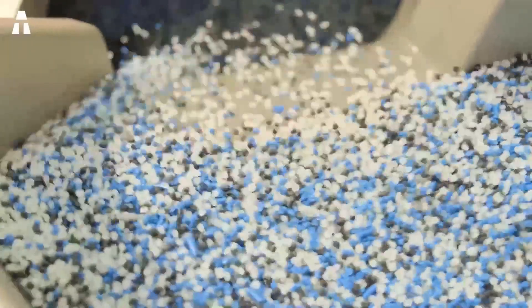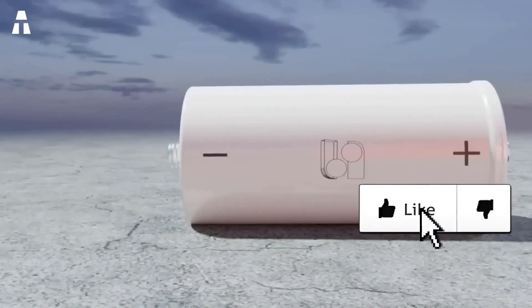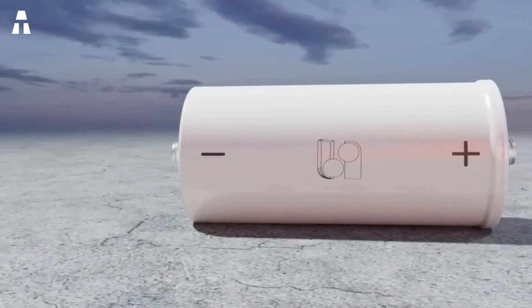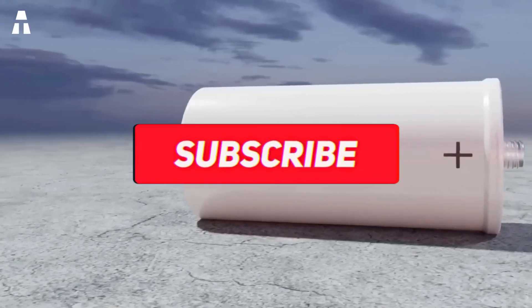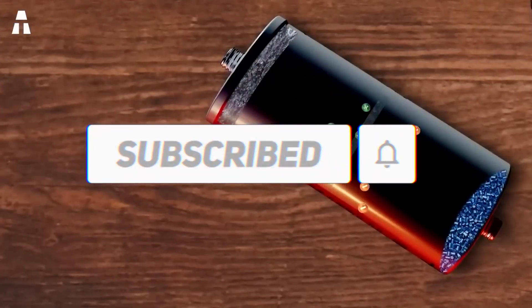And that's it — we've reached the end of today's topic. If you enjoyed this video, leave us a little blue thumb. If you don't want to miss our next topic, don't hesitate to subscribe to the channel, and don't forget to turn the notification bell on. Thanks for sticking around to the end of the video, and we'll see you soon on ATake.